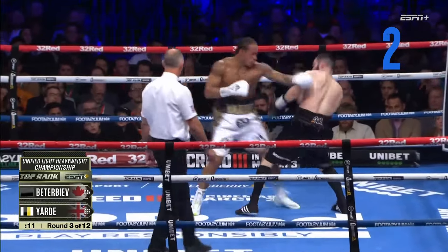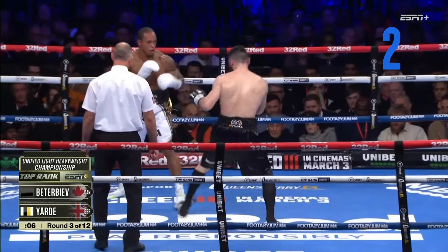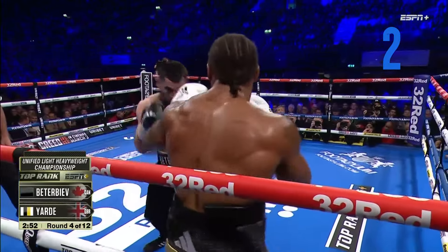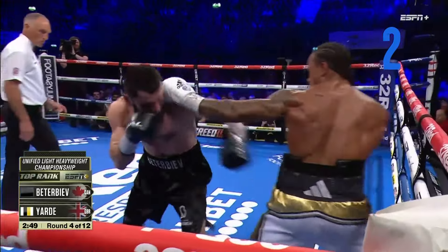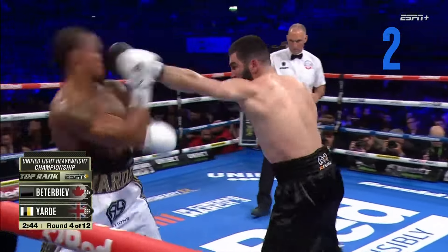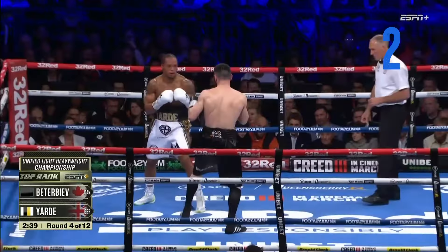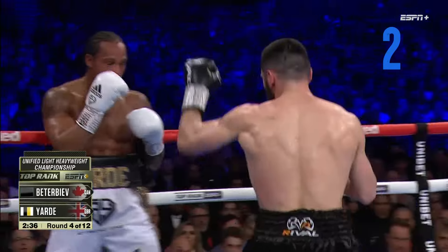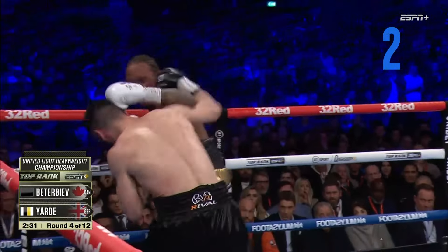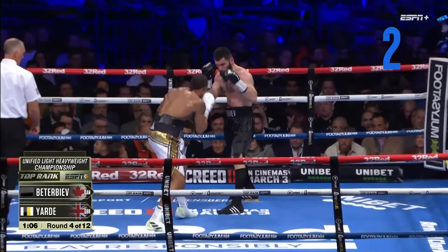No disciplined jab from Yarde — that's a problem. But you are seeing the jab from Beterbiev. That bodes well for a guy who's late in his 30s. There's a right hand that shook Anthony Yarde. Here comes the left hook from Artur Beterbiev. He's starting to find openings in Anthony Yarde, who's moving slowly and getting clipped. The legs underneath him are now wobbly. Nice counter left hook — and he heard him with that. That buzzed Beterbiev a little bit.